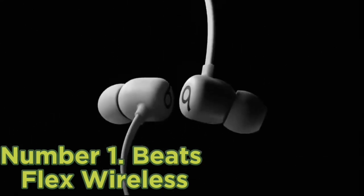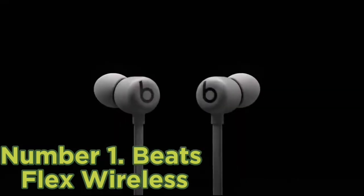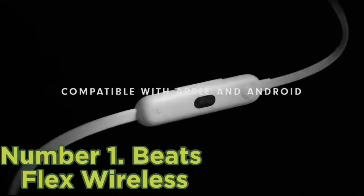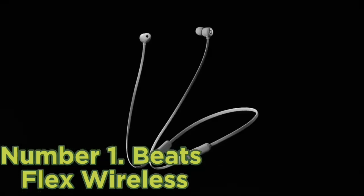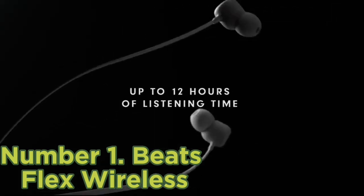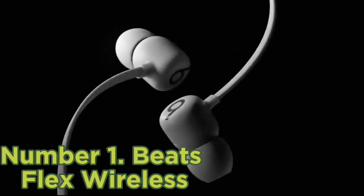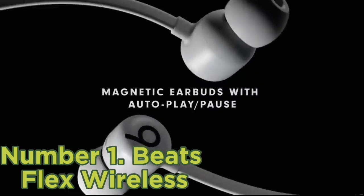Unlike the previous picks, they have a neck cable design, which makes it easy to securely wear the buds out of your ear while not in use. They're also well-built and have a comfortable and stable in-ear fit. Their bass-rich sound profile delivers extra thump, punch, and boom to music, although they don't have any sound customization features. They also lack noise-canceling, though they still do a decent overall job blocking background noise like ambient chatter.